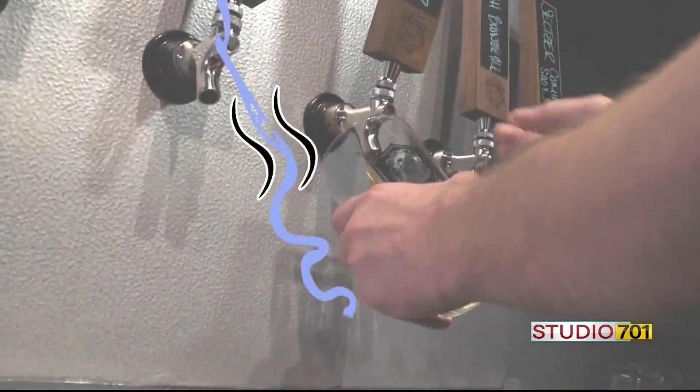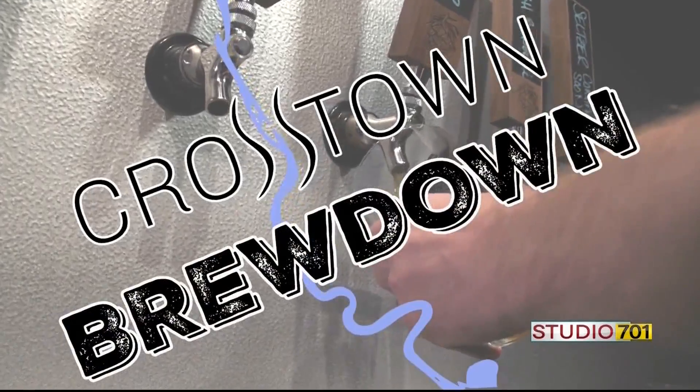Thanks for everything you're doing for the community — providing great beer. We really appreciate it. Here we are at Buffalo Commons. Ted Hoffman, thank you so much for letting us be here. Thanks for coming. So we're going to talk about the assignment you got from Jordan, which is a grisette.